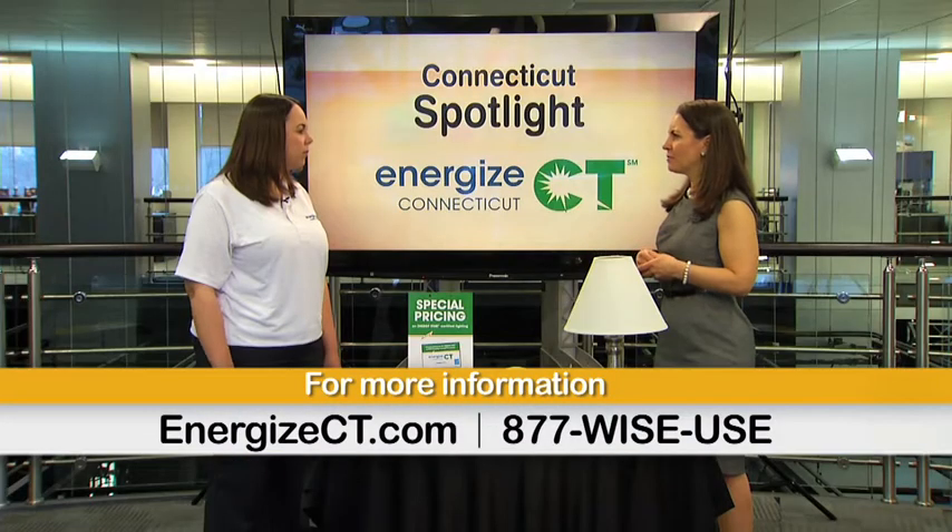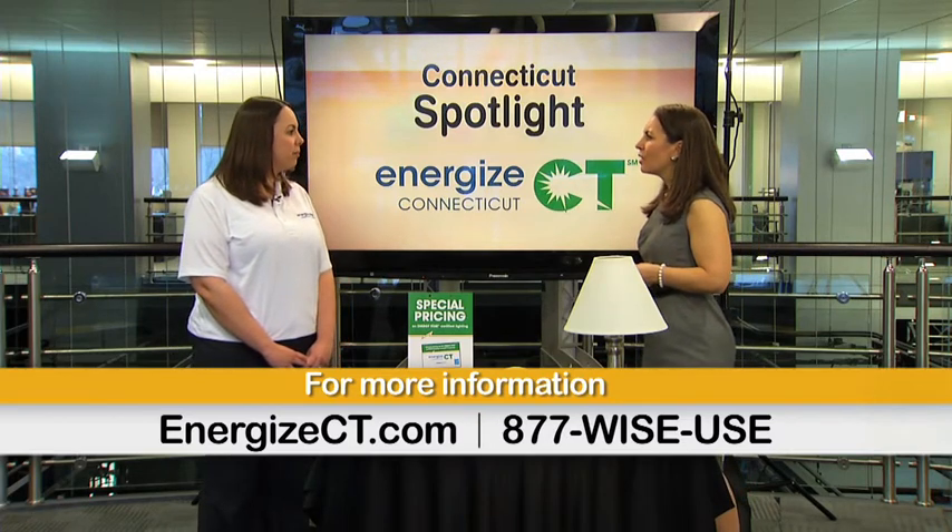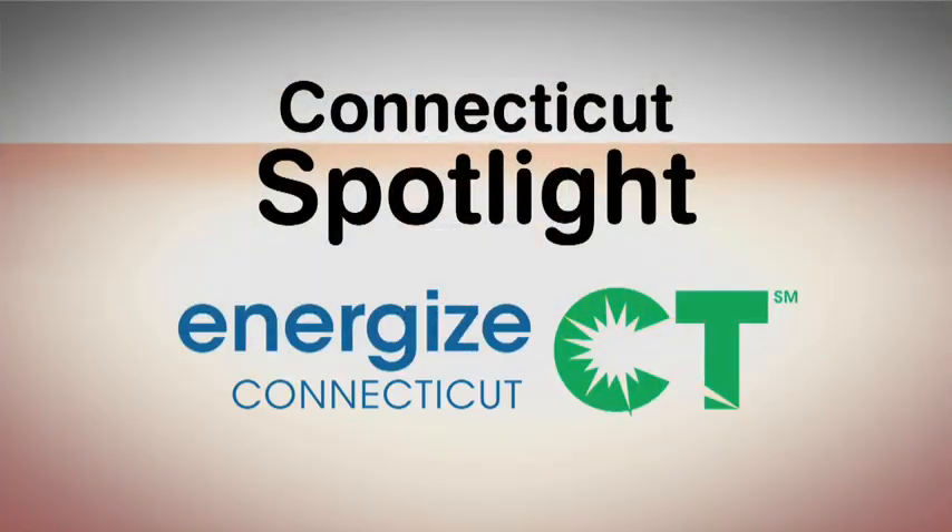If we wanted a comprehensive look at the different types and the information you shared, where should we go? You can visit our website at energizect.com. If you wanted to learn more or to watch this video again, visit NBCConnecticut.com and search Spotlight. Connecticut Spotlight is brought to you by Energize Connecticut.